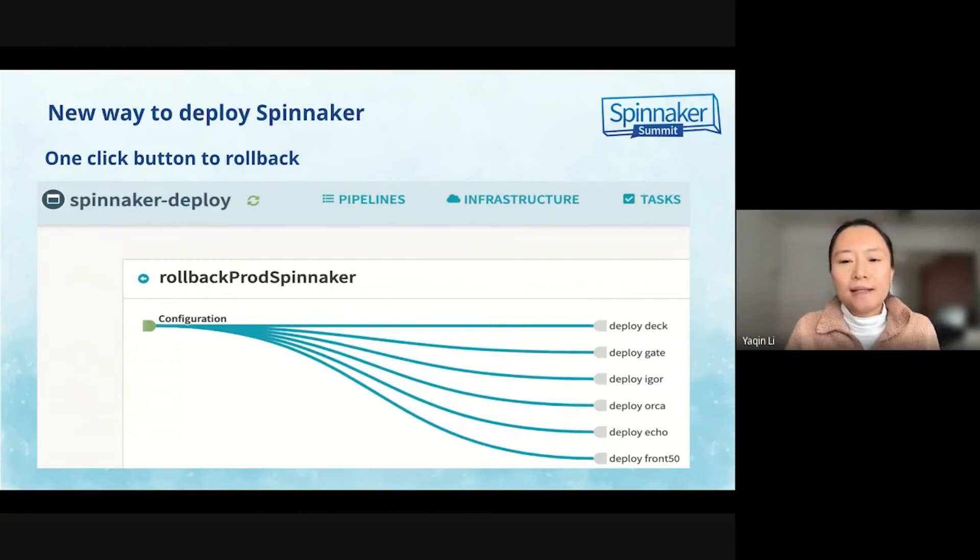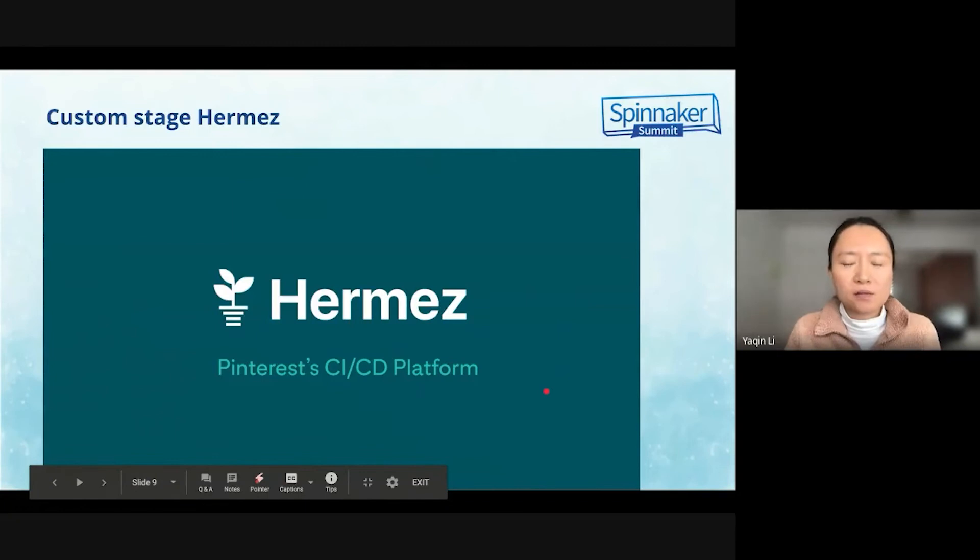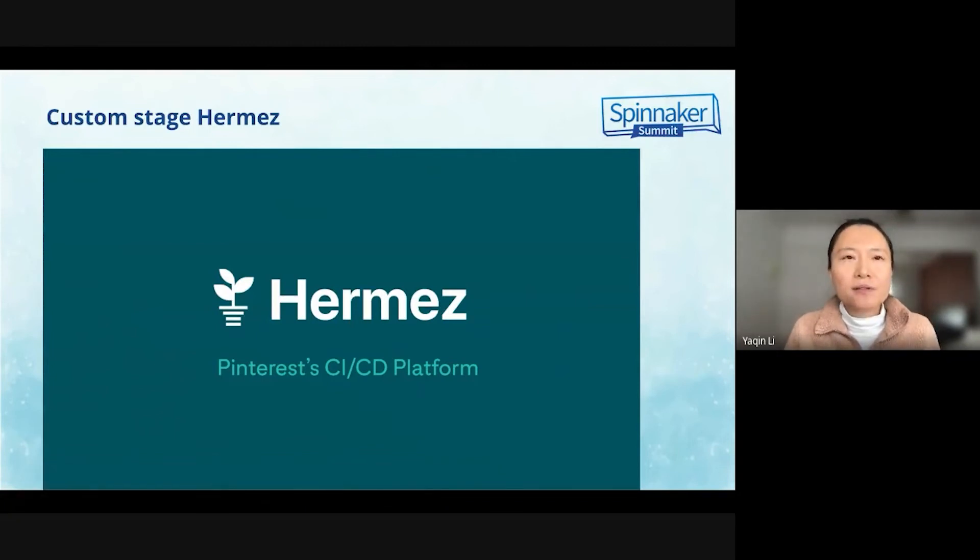During this period, I encountered a challenge. We have to deploy Spinnacle microservices via Hermes. Hermes didn't support service deployment with ConfigMap because there was no column to store ConfigMap in the Hermes database, and there was no Bazel rule to publish ConfigMap YAML files on Artifactory. Artifactory is where Hermes pulls the content from and ingests it into Kubernetes. So I had to implement a new feature on Hermes before customizing the new custom stage Hermes on Spinnacle to let it call the Hermes API.